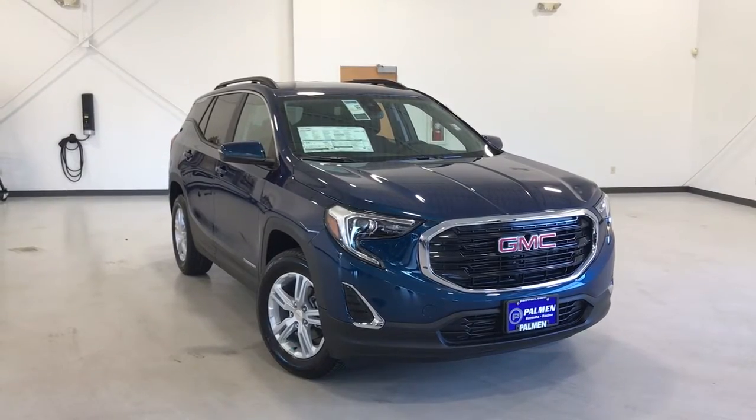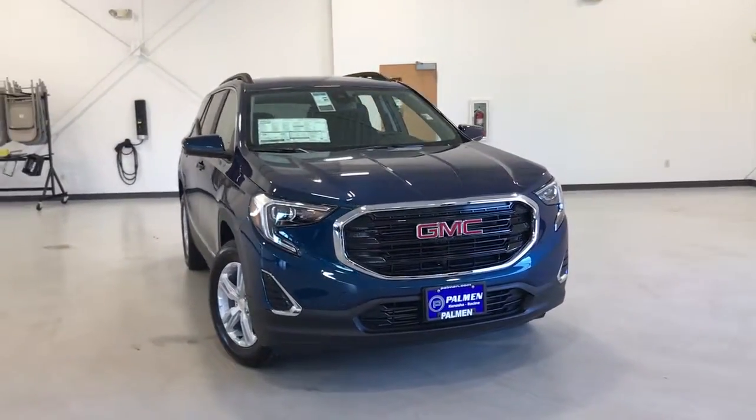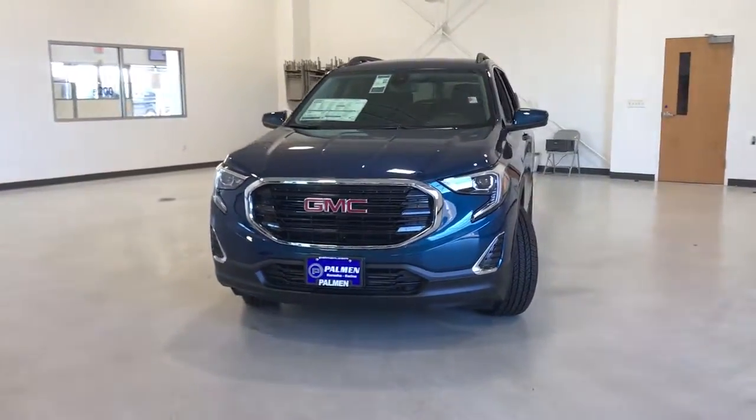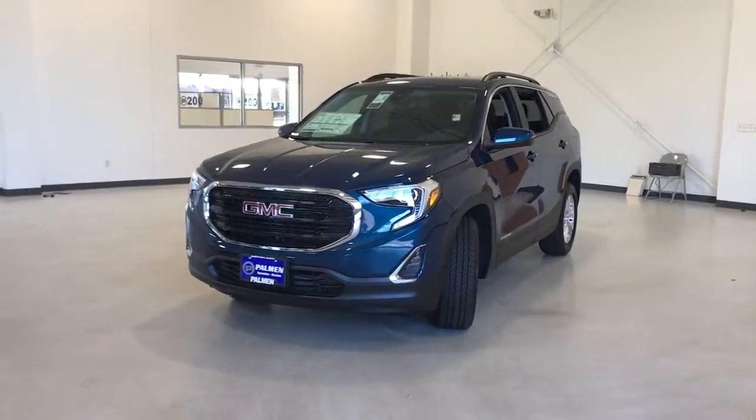Go home happy with the 2021 GMC Terrain. This vehicle delivers the style, comfort and efficiency you need to meet the needs of today's lifestyle.